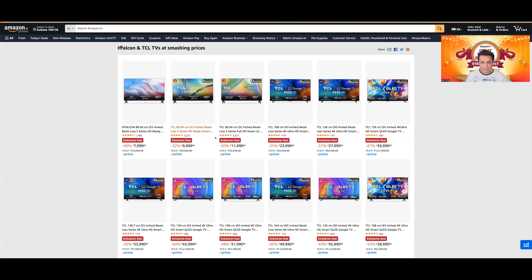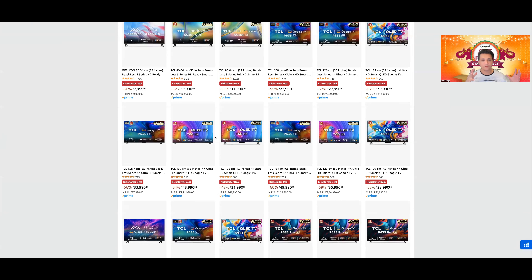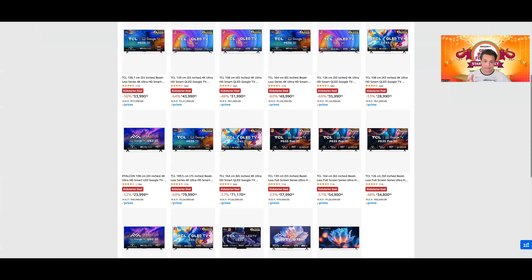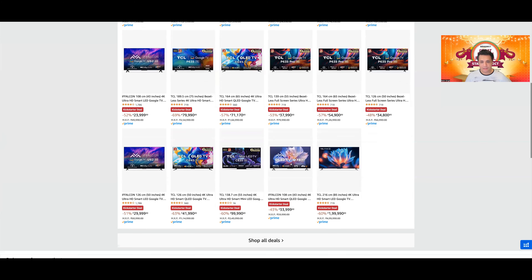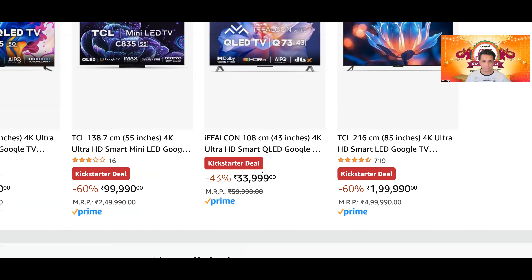अगले page पर full HD और 4K TVs दोनों का मिलाव है। The two most exciting products on this page are the TCL T6G and TCL C645। हाल ही में iFalcon की Q73 भी launch की है, but iFalcon is a sub-brand of TCL — iFalcon's TVs are nothing but rebranded TCL TVs। iFalcon की 43-inch 4K Q73 priced at around 33,999 for the 43-inch।